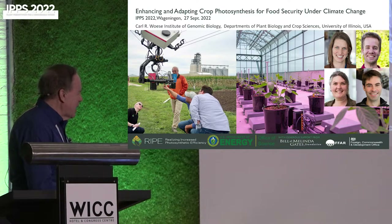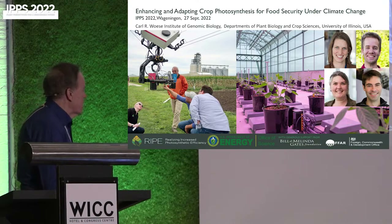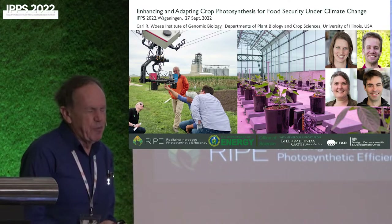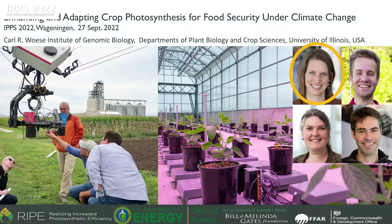I should thank the sponsors of this work. Most of it is on the RIPE project — Realising Increased Photosynthetic Efficiency — funded by the Bill and Melinda Gates Foundation, Foundation for Food and Agricultural Research, and the UK Foreign Commonwealth and Development Office. I'll also mention work funded by the US Department of Energy. This has many connections to Wageningen, as four people who've worked with us are graduates there, including Vanessa Cromdyke, now a professor at Cambridge, and Stephen Drever, who worked with us on phenotyping of leaf structure.